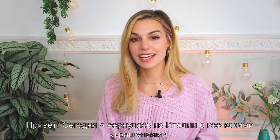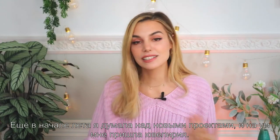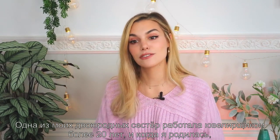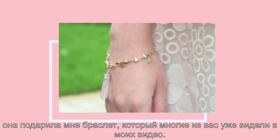Today I'm back from Italy with some jewelry. In the beginning of the summer I was thinking about new projects I could do, and jewelry came to mind. One of my close cousins has been working in fine jewelry for over 20 years, and when I was born she gave me this bracelet that a lot of you have seen all over my videos.